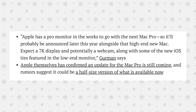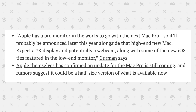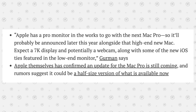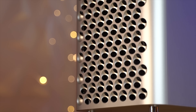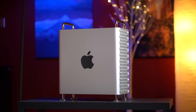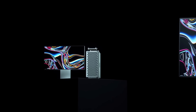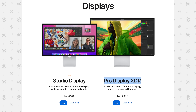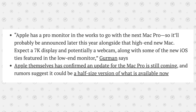In terms of the details, Gurman believes it'll have 7K resolution, potentially a webcam, and some new iOS ties that were featured in the low-end Studio Display monitor. And if you really think about it, it wouldn't make sense for Apple to release the display by itself, so it would have to be coming alongside another high-end Mac. The only Mac that makes sense to launch with is the Mac Pro, since that's exactly what Apple did last time in 2019 with the Pro Display XDR. So I think this new display will be a direct replacement of that 6K display, with 7K resolution and features like a built-in webcam.